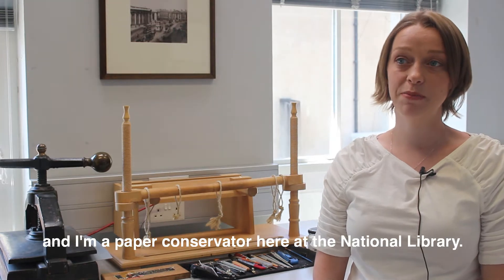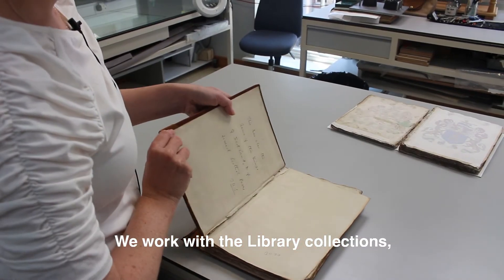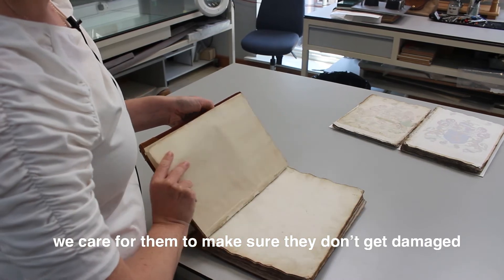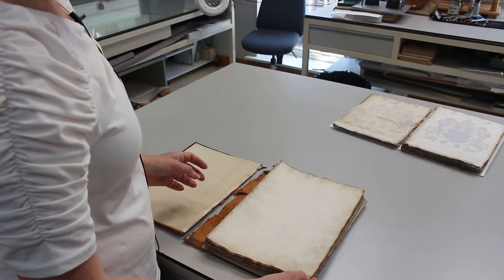My name is Louisa Connor and I'm a paper conservator here at the National Library. We work with the library collections, we care for them to make sure they don't get damaged, and then we treat material that is damaged to make it available to readers.